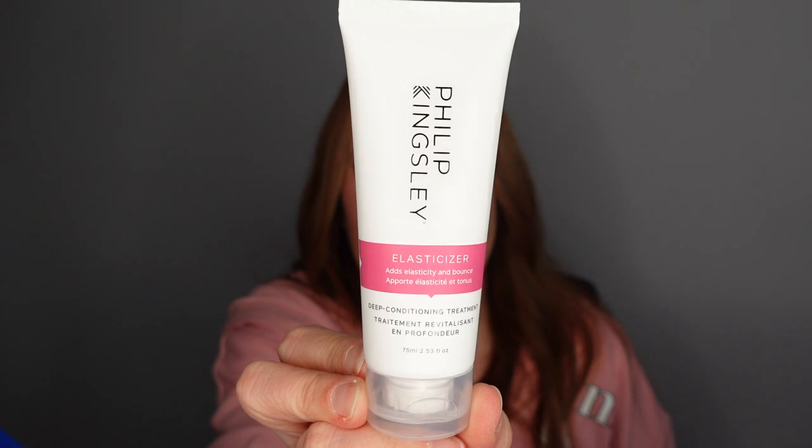Number twenty-one — a big box that I can barely get out. Wow — four products inside this one box! I don't understand how they fit four products in. This is like 25 days but there are more than 25 products. First up, Philip Kingsley Elasticizer — people absolutely love this deep conditioning treatment.